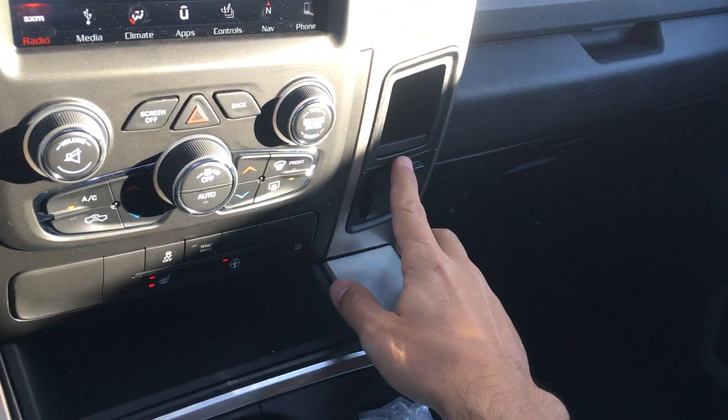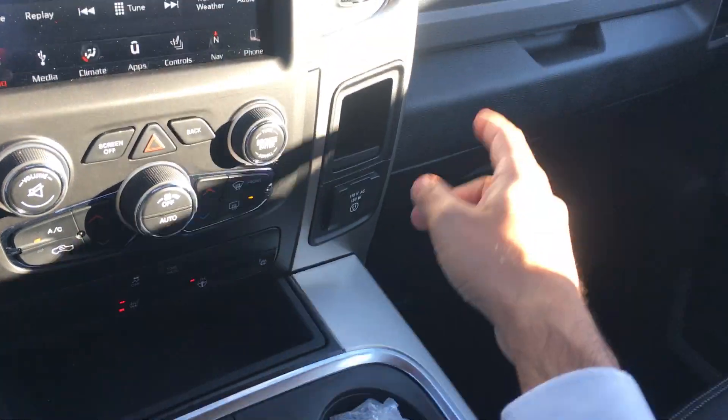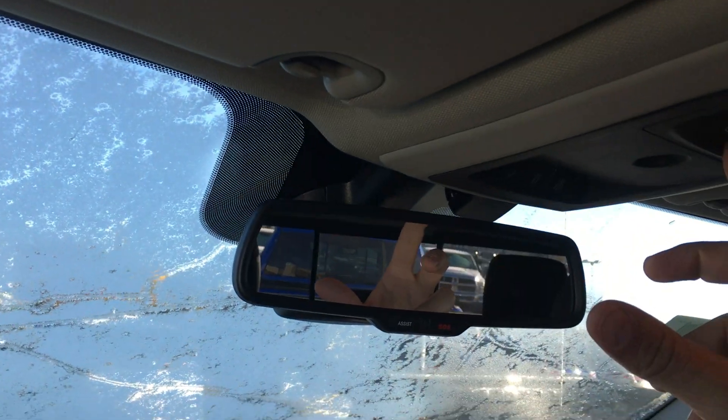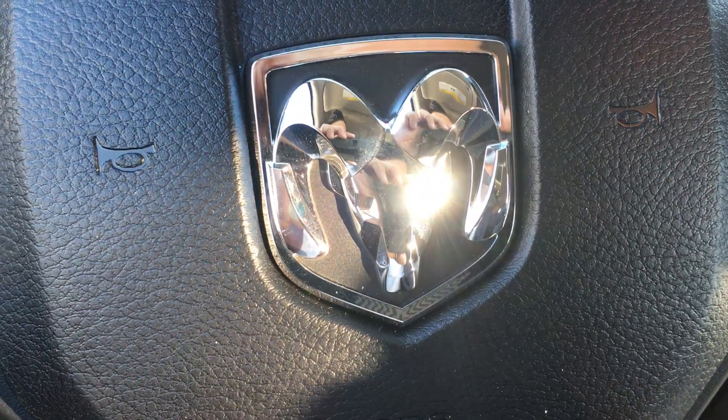Two bucket seats, middle console, USB and auxiliary ports built in there tucked away, plus a lot more storage down below. You also have an inverter built in, two glove boxes — one up, one down — and then to top everything off for those summer days, push that over and the window slides super easy.